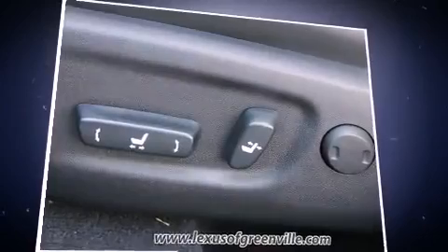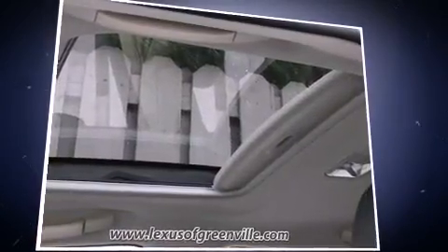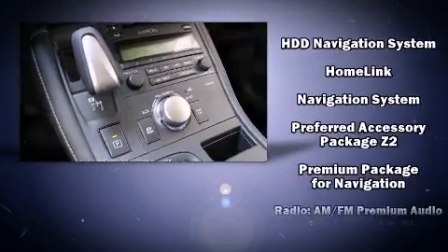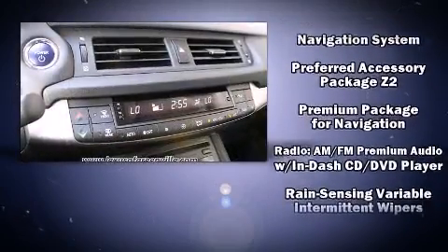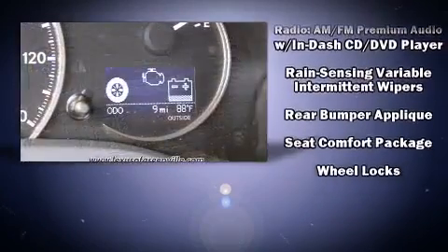Lexus ensures the safety and security of its passengers with equipment such as head curtain airbags, front and side impact airbags, a panic alarm, and four-wheel disc brakes with ABS. You'll never lose visibility with rain-sensing wipers, which activate automatically when the drops start to fall.